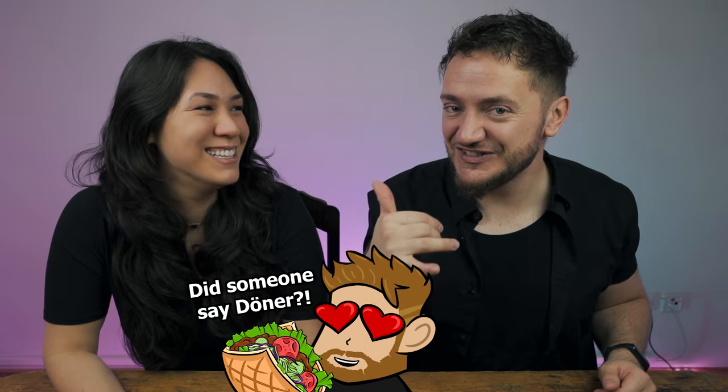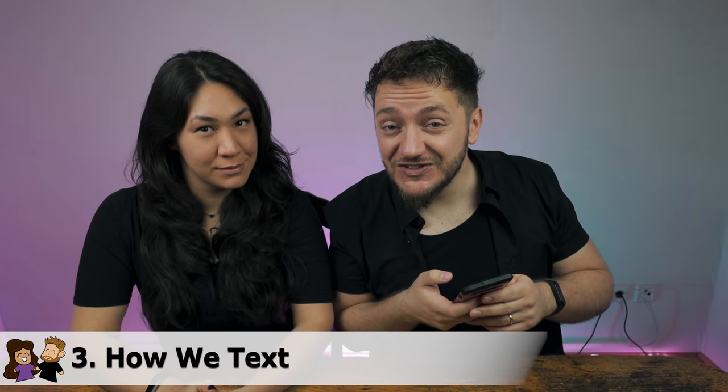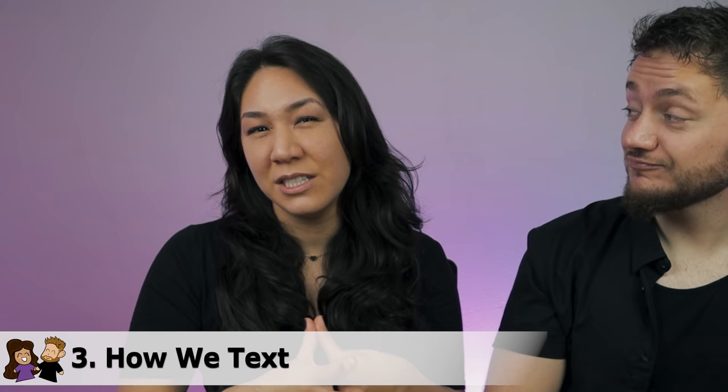So make sure you have that sticker. Random daily difference number three is going to be how we text. There is a huge difference in the way Americans and Germans text each other on their phones. I was completely baffled when I found out that Americans still use text messaging as their primary source of texting. In Germany, we moved past that about 10 years ago, and now everybody uses WhatsApp, which makes way more sense since it's web-based, it's international, works on iPhone and Android, and has nothing to do with your phone plan — all you need is data or Wi-Fi.